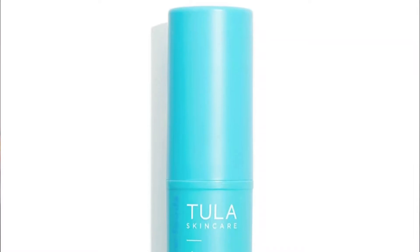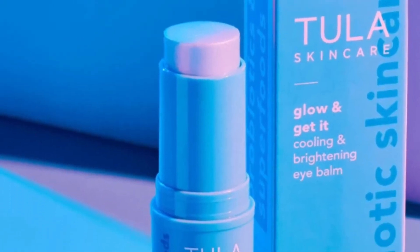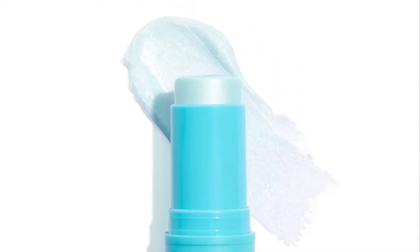Next thing in the box is the Tula Skin Care Glow It Cooling Brightening Eye Balm. It says this eye balm stick delivers a lit-from-within glow while instantly hydrating, cooling, and filling in fine lines around the eyes. You'll feel awake with this eye balm and look refreshed and energized so you can glow and get it. This is worth $28. It definitely feels cooling right now that I just swiped it on my hand. I do like Tula products — I've only tried a couple, but the ones I have I do like. So I'm super excited to give this a go.